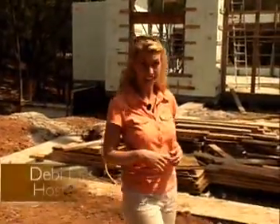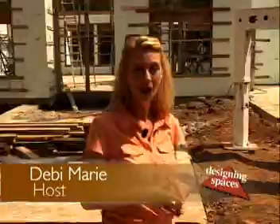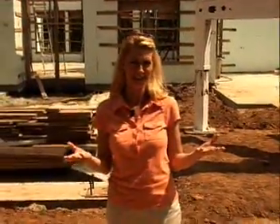Imagine a home that provides you with up to 50% savings on your utilities, superior wind protection, fire resistant, and provides a quieter home. This is possible with something called ICF. Kevin with Nodura is here to tell us all about it.